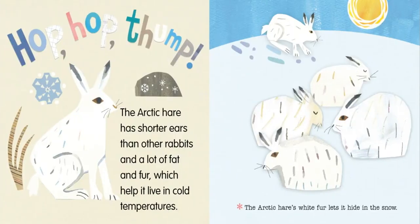The Arctic hare has shorter ears than other rabbits and a lot of fat and fur, which help it live in cold temperatures. The Arctic hare's white fur lets it hide in the snow.